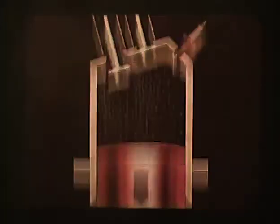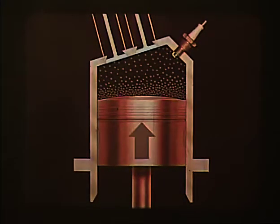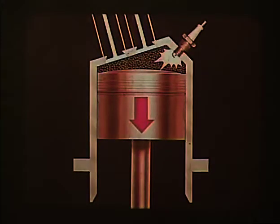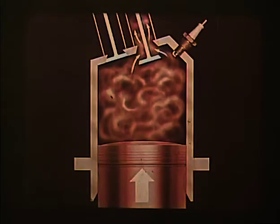In the four-stroke cycle engine, each cylinder fires every second revolution of the crankshaft. On the intake stroke, the piston goes down and draws in the fuel-air mixture. On the compression stroke, the piston goes up with both valves closed and the fuel mixture is compressed. Then comes the spark and the power stroke as the expanding gases of the burning fuel force the piston down. After the fuel is burned, the piston goes up again in the exhaust stroke, forcing the combustion byproducts out of the now-open exhaust valve.